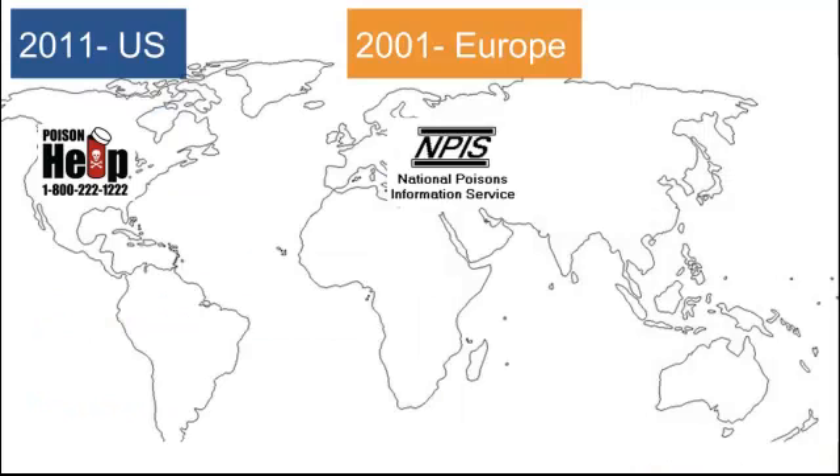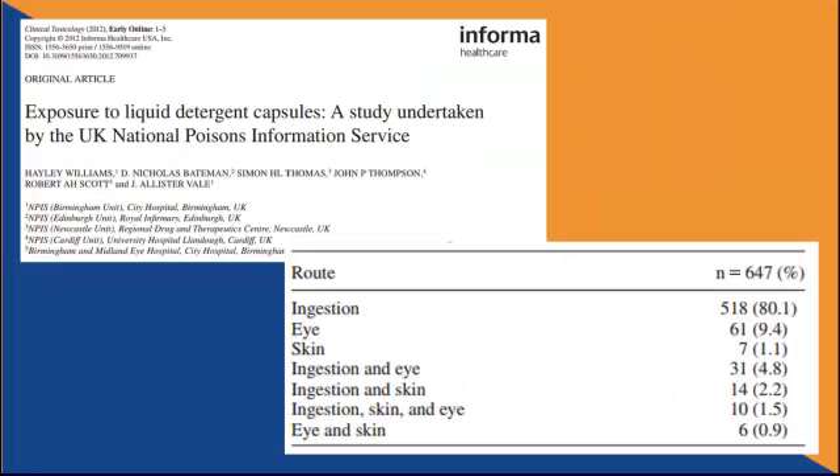These were actually introduced in Europe over 10 years ago in 2001, and just arrived in the US in 2011, which means that some of our data is coming from the National Poisons Information Service in Europe. We've seen that most of the kids tend to eat them, then rub them in their eyes, and then on their skin — those are the three exposures to think about.